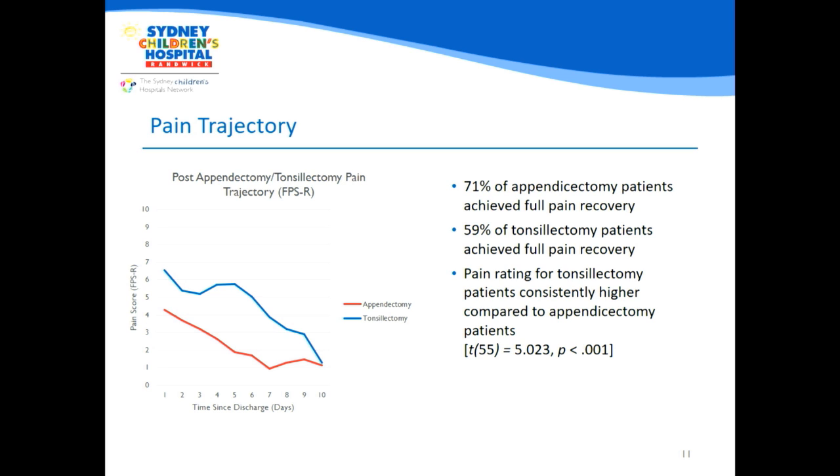We found that 71% of appendicectomy patients and 59% of tonsillectomy patients do achieve full pain recovery within that 10-day period. However, 29% of appendicectomy patients and 41% of tonsillectomy patients do not have complete pain resolution after 10 days following discharge. This is a significant proportion of children who still experience pain 10 days after going home from hospital.